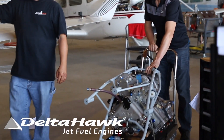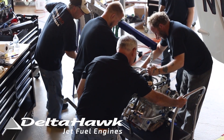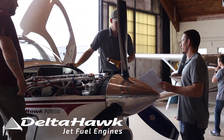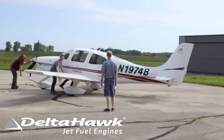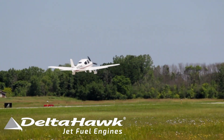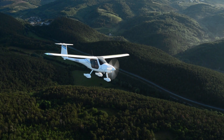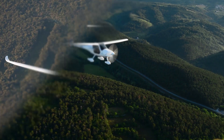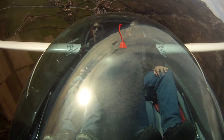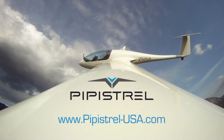Aero TV is brought to you by Pipistrel. Why wait for the electric aircraft revolution when Pipistrel started it years ago? Pipistrel's Alpha Electro Trainer and the Pipistrel Taurus Electro Sailplane are here now. Check them out at pipistrel-usa.com.